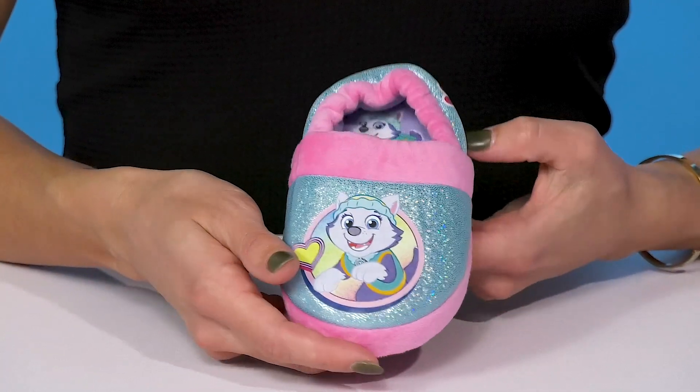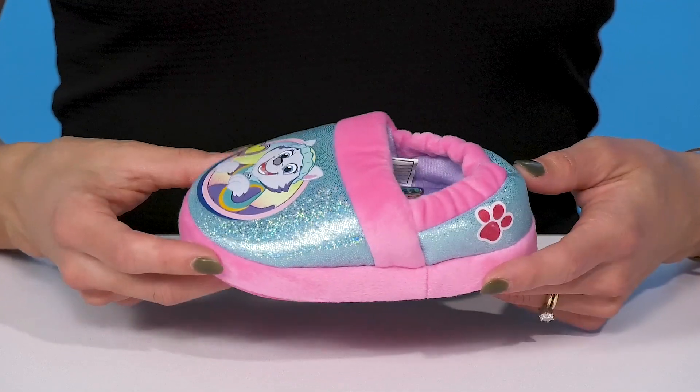These will obviously look great when your kiddo styles them with their favorite pajamas.